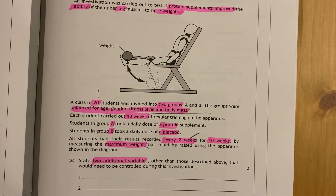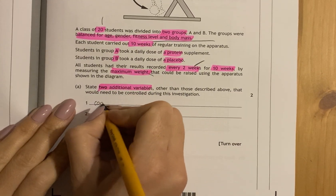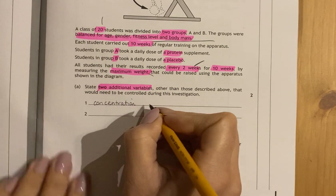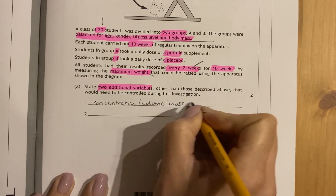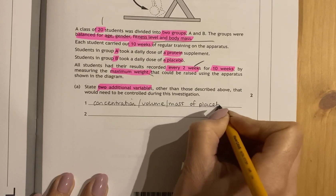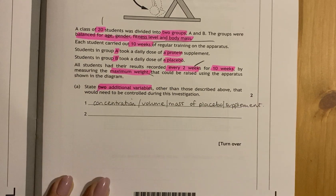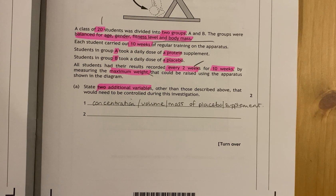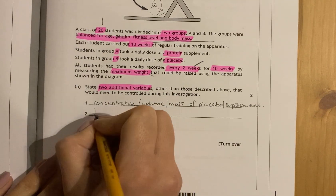They've told you they've balanced for age, fitness level, and body mass, so you can't use those. Think about what they've not told you. They've not told you anything about the supplement or the placebo — so concentration would have to be kept the same, as well as the volume or mass, depending on how they're giving them. When you take that medication or placebo would make a difference — so time of day for taking it matters.